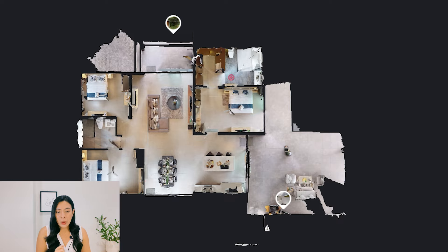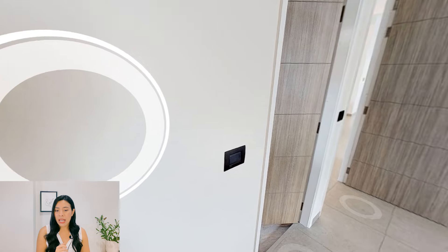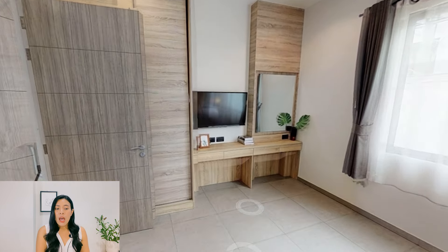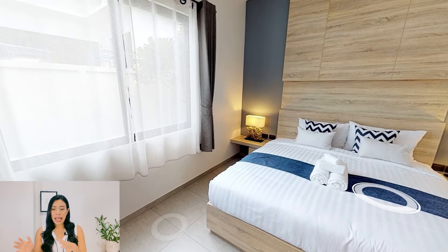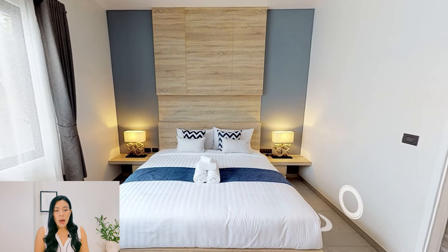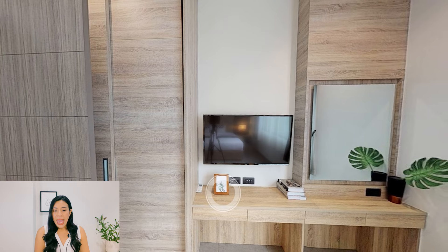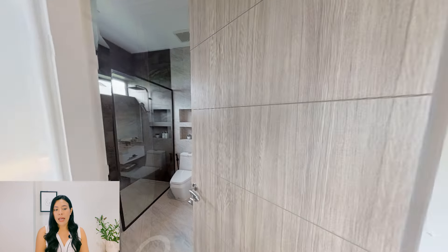Now let's take a look at the second bedroom, which you reach by walking back towards the dining area. The size is pretty decent — it can fit a king or queen size bed and still leave a large walking space around. Opposite to that, you will also get a built-in wardrobe and an en suite bathroom as well.